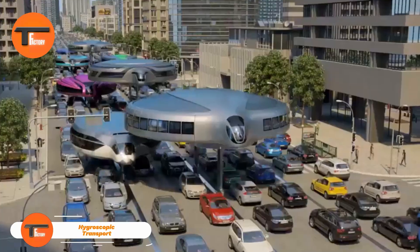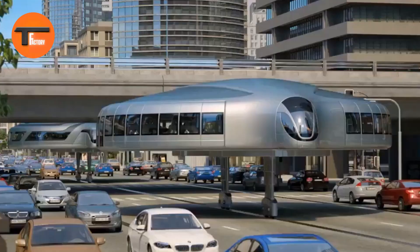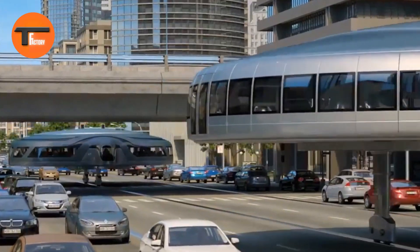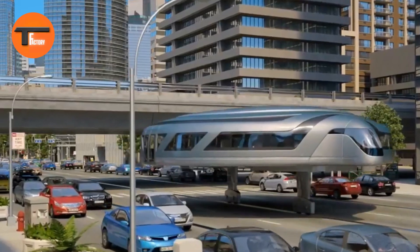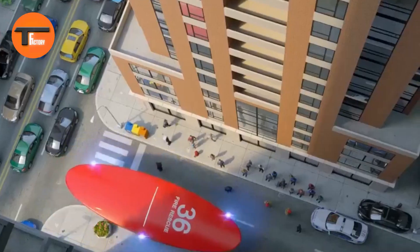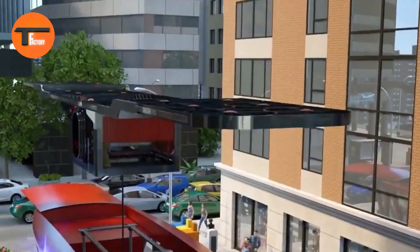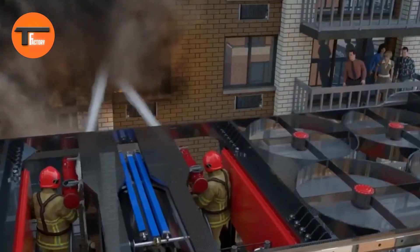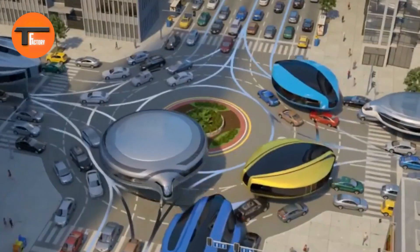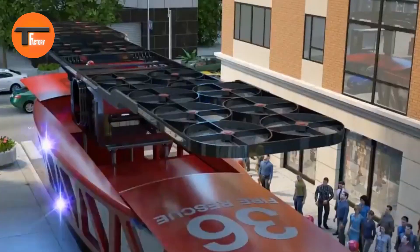Hygroscopic transport brings a groundbreaking approach to moving trains. Instead of traditional rails, trains glide smoothly on a cushion of air. The key is innovative wheels that absorb moisture from the air, creating a thin layer of water vapor between themselves and the track. This eliminates friction, allowing the trains to move effortlessly.